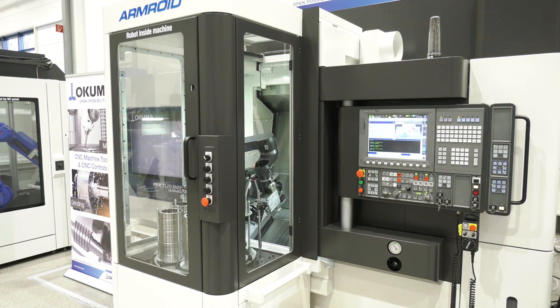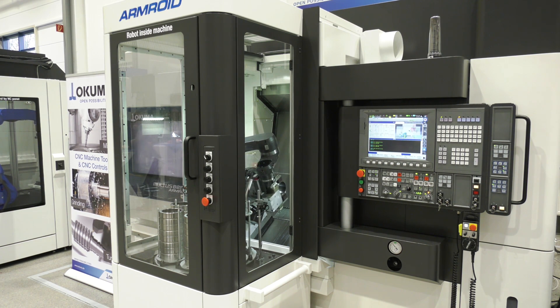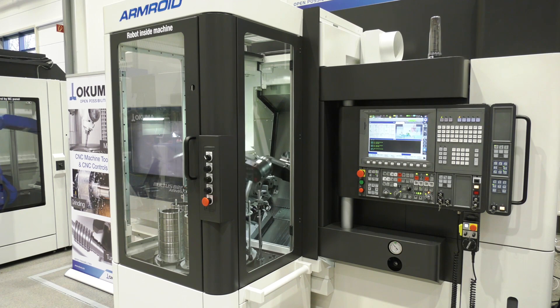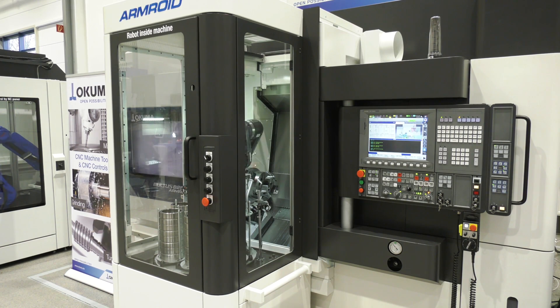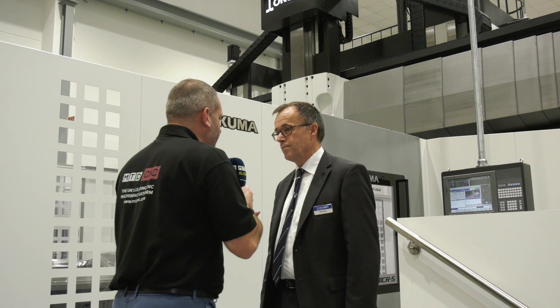Maybe you've noticed we cannot only change the workpiece — there are also other functionalities included in the Armroid. For example, we can have a cleaning device to clean the machine, and we can have a kind of steady rest which can support the workpiece automatically. There are these functionalities included, and we hope for additional functionalities also in the future.